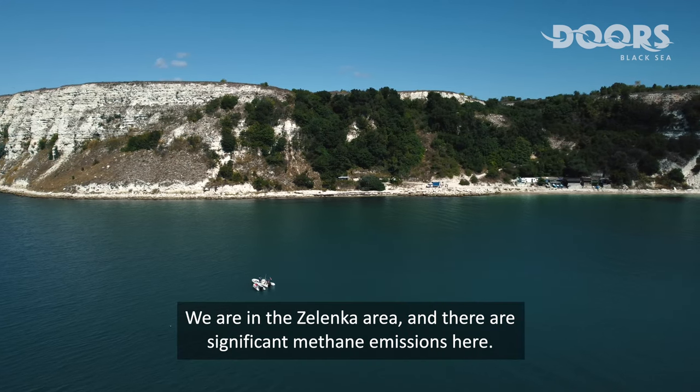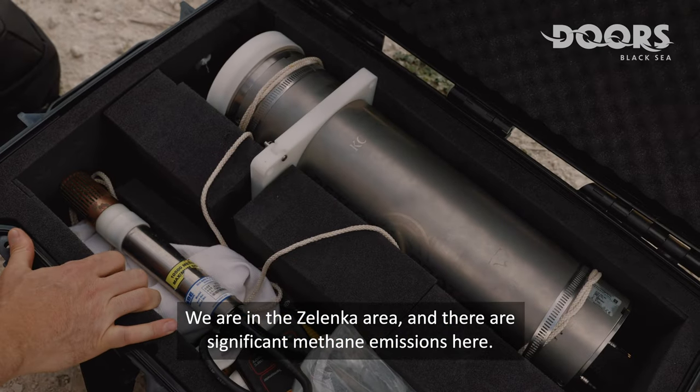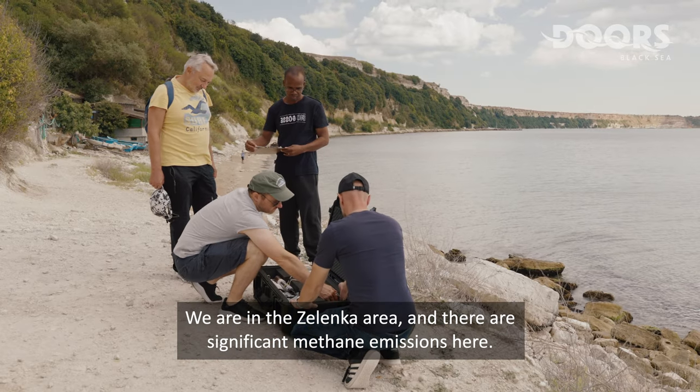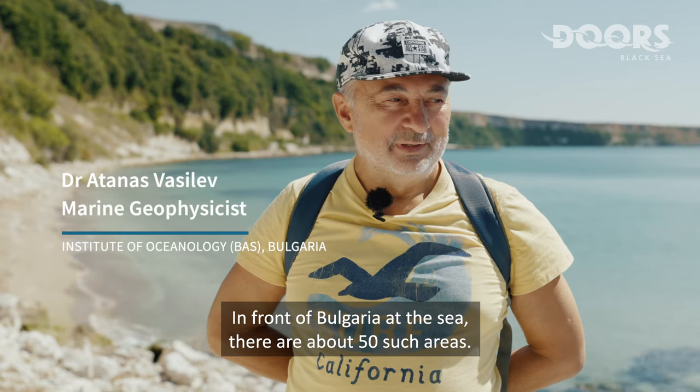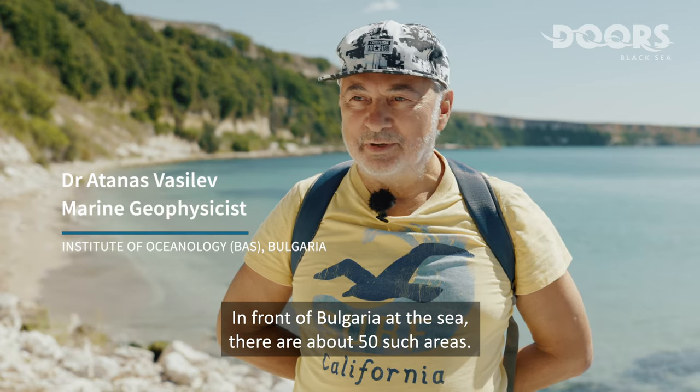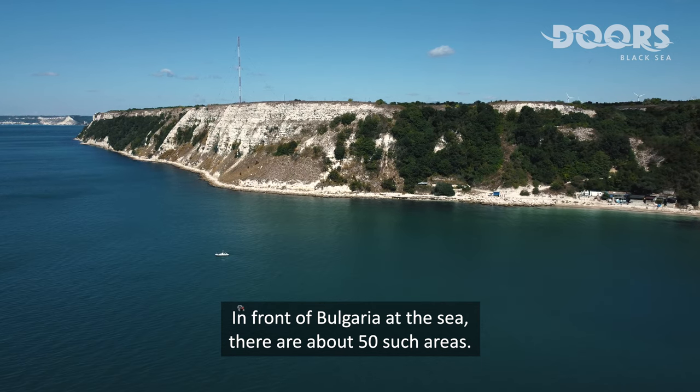We are in the Lenka area and there are significant methane emissions here. In front of Bulgaria, at the sea, there are about 50 such areas.